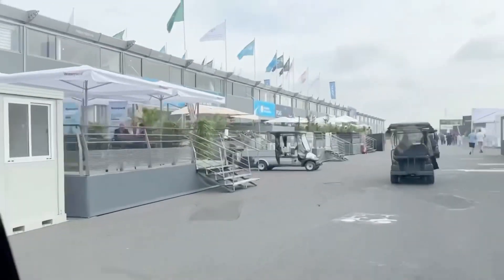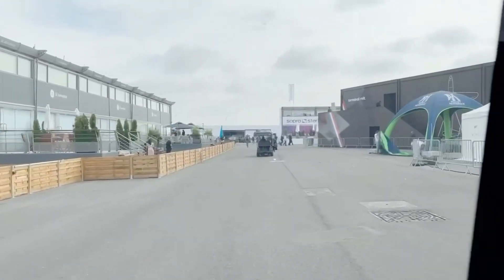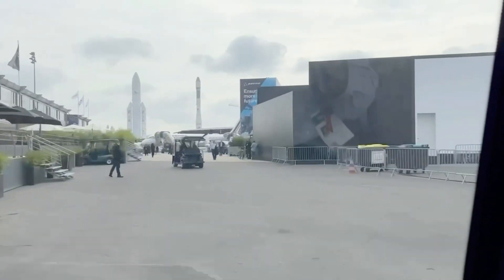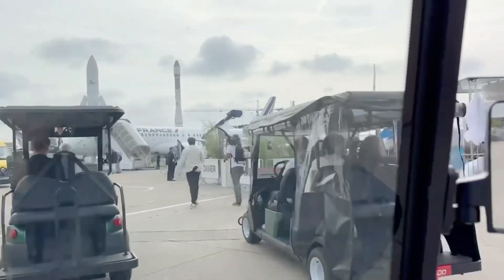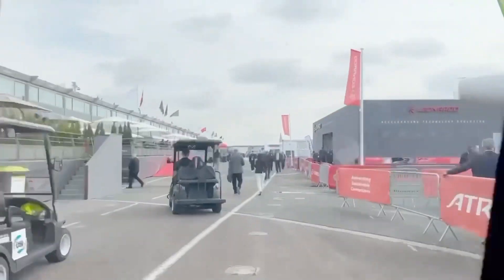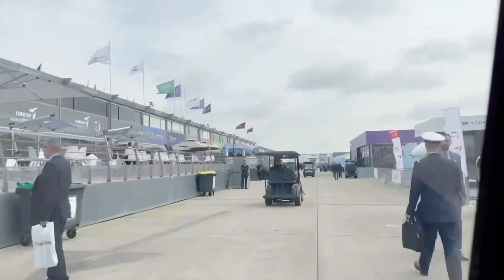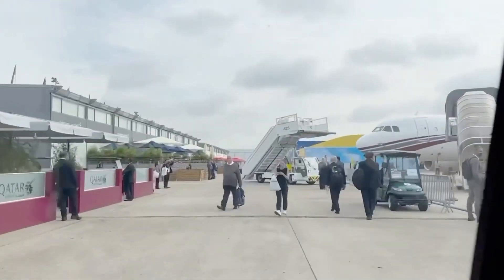We're heading down chalet row. I like the chalets because every once in a while I'll get invited in for lunch as well, and it's always great. On the right here is the static display — that's where the planes are. There are around 140 planes at the show between the static display and the flying display. Some of the chalets are really nice — you could live in them if you wanted.